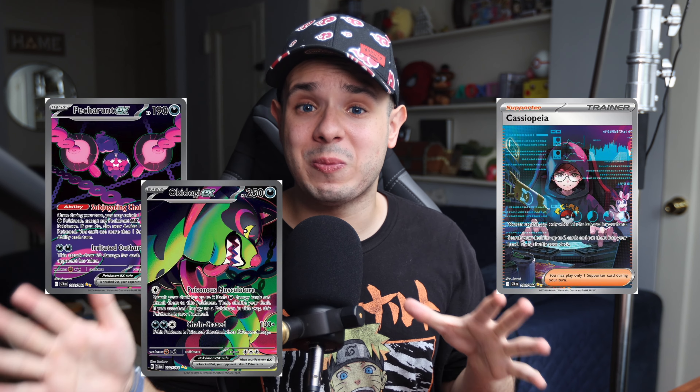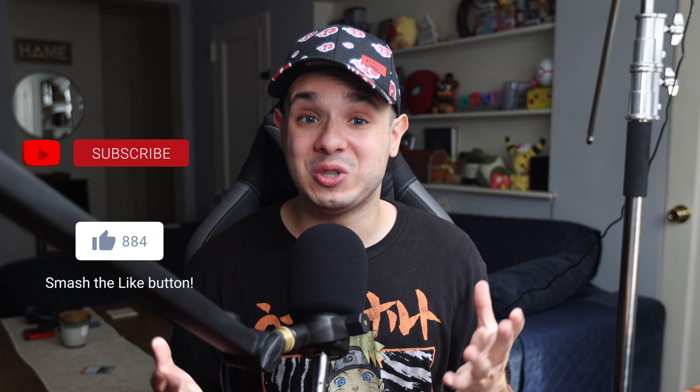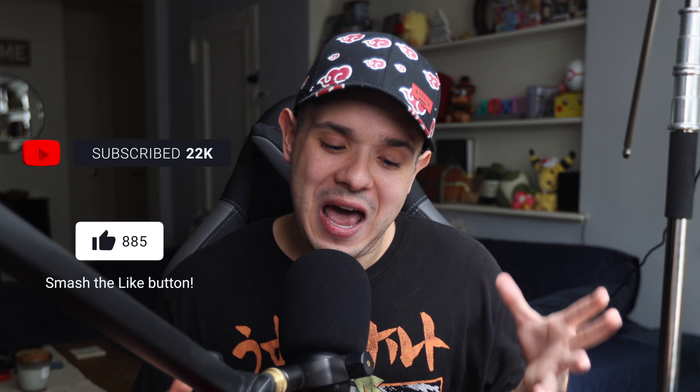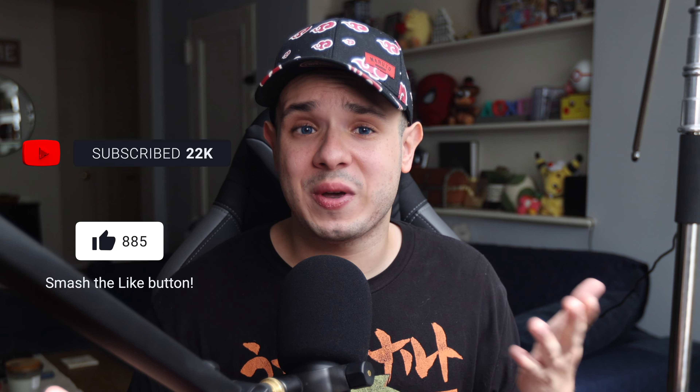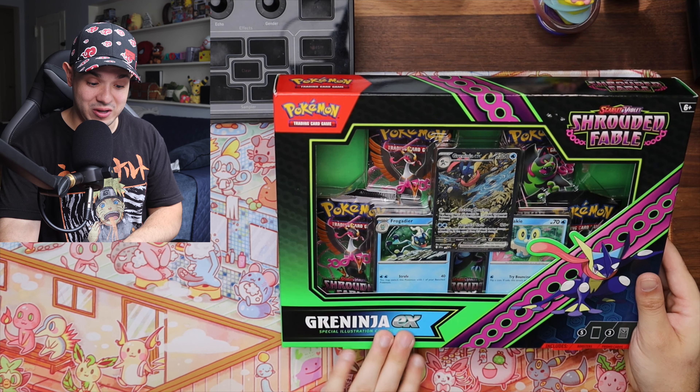We typically don't get promos this awesome in these types of boxes, but I'm so happy to say we are opening one of these today. I'm going into this set a little blind, hoping we can pull some pretty awesome stuff. I'll put on screen some of the chase cards people are searching for so you have an idea, but as for me I'm going in completely blind. Before we get into the unboxing, hit that like and subscribe button if you enjoy this type of video — it really helps push the video in the algorithm.